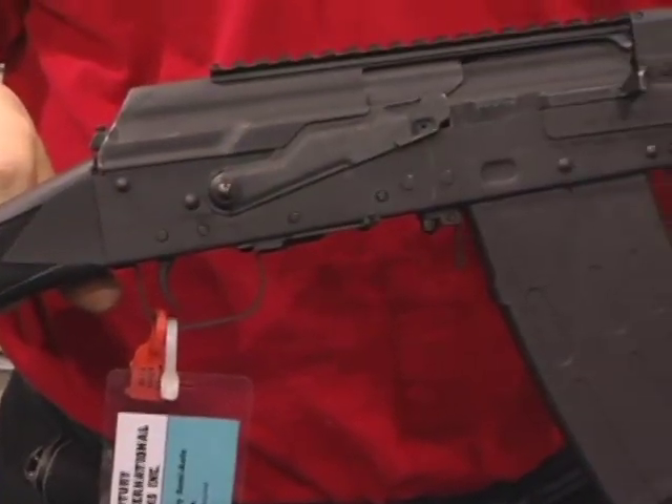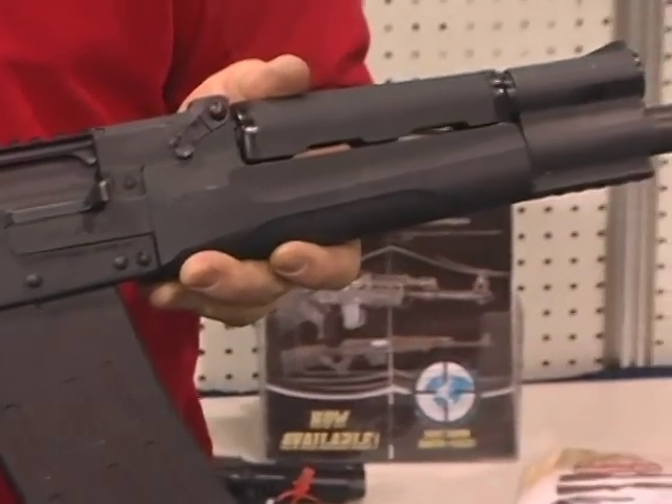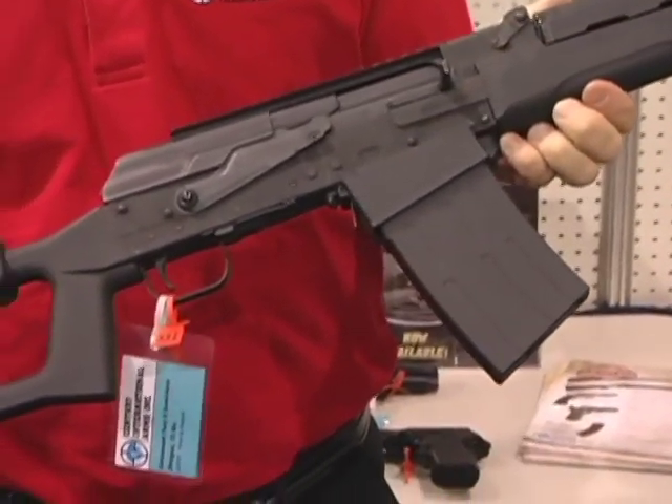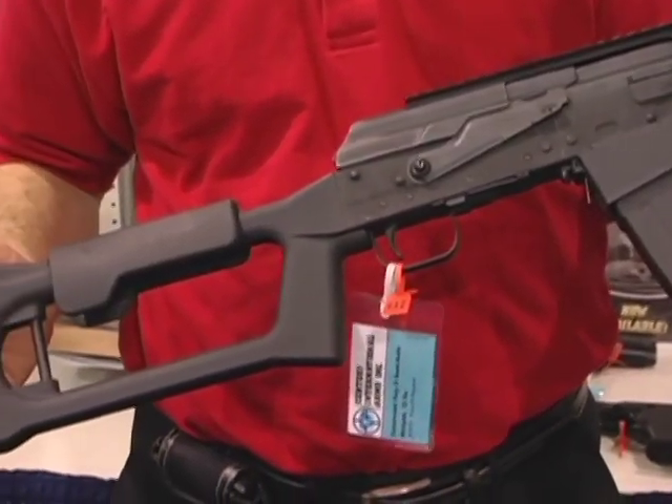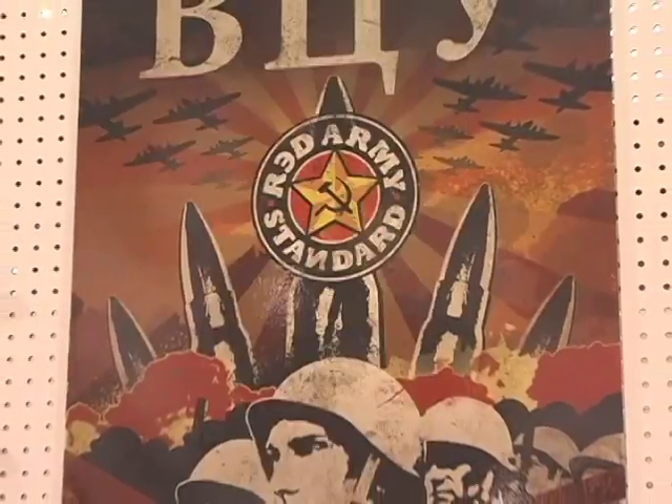The Fury 1 is a sport model with a magazine that rolls into place similar to an AK-style magazine. The Fury 2 has a more modern design with its skeletonized stock, and the magazine locks in more like an M16-style magazine.